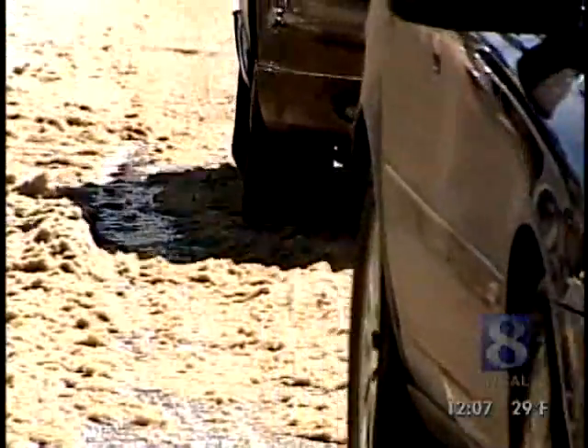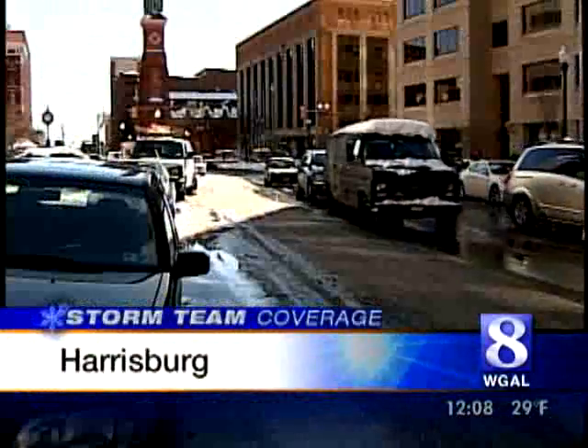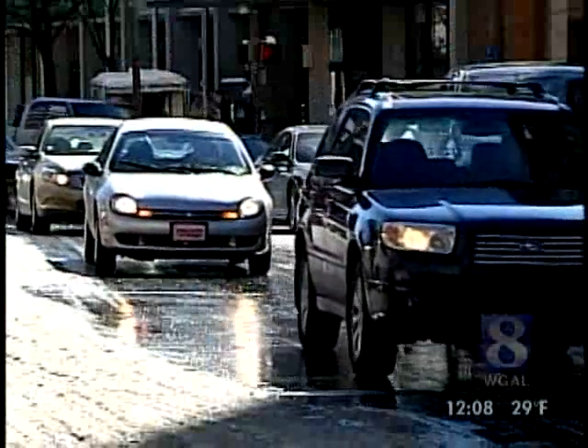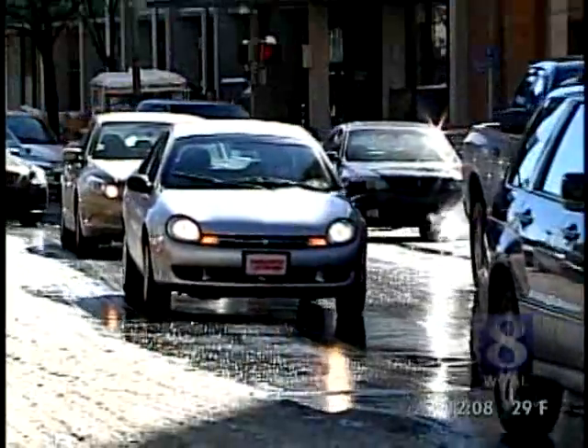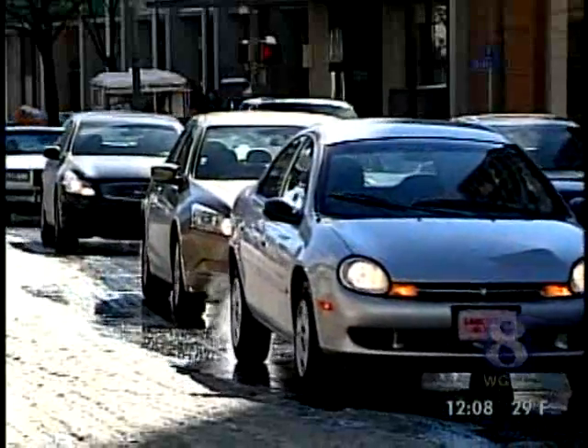If you go down toward downtown Harrisburg, the major streets there have all been plowed. The sidewalks, for the most part, are clear. Even a number of side roads that normally don't get much attention have been plowed and cleaned, though there are some areas where people just haven't gotten out yet.